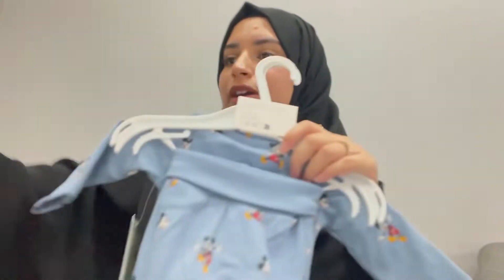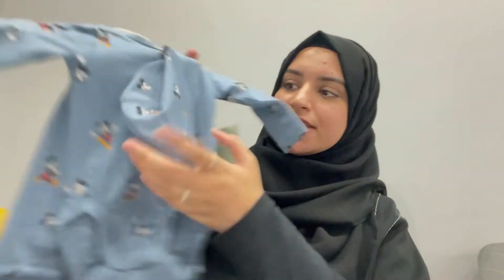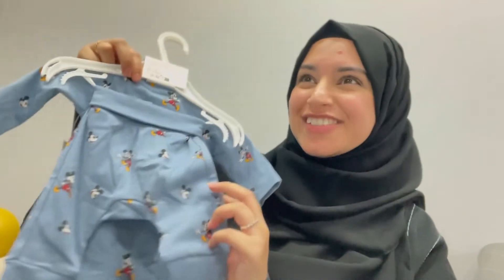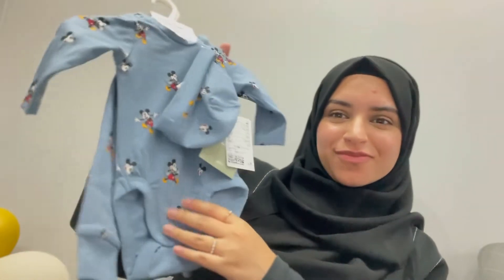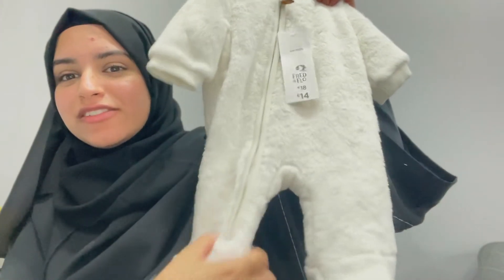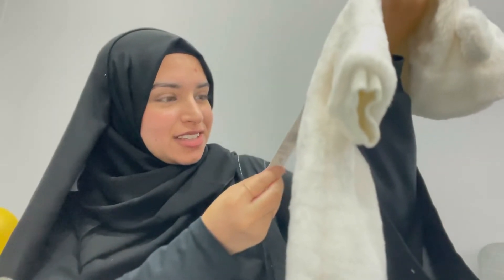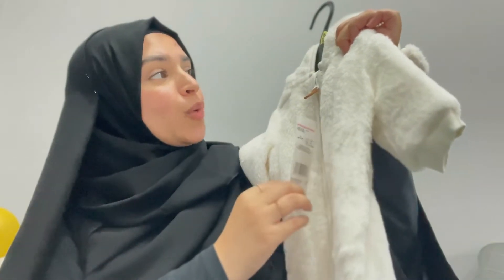These two by the way are from H&M. This is an H&M 3-piece set, and then this is another H&M 3-piece set that comes with a little hat, and it has Mickey Mouse on it which is really cute. And this is a really nice, soft, fluffy onesie — it's really fluffy and nice and soft, up to one month, 56cm.